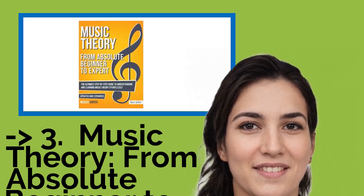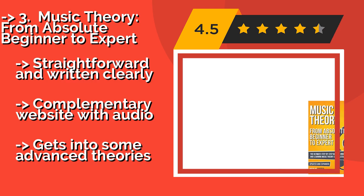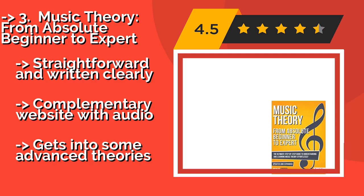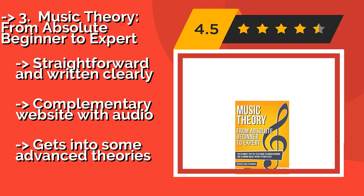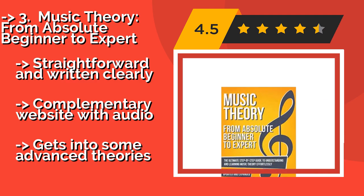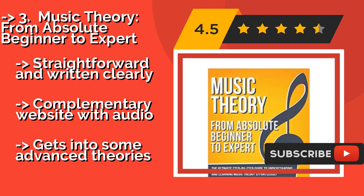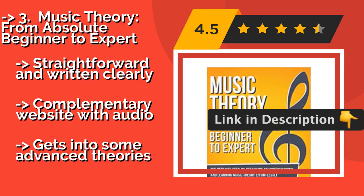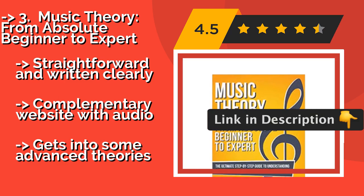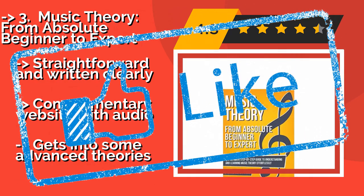Music Theory: From Absolute Beginner to Expert. Designed to be accessible to those with no prior knowledge in the field, the updated and expanded Music Theory: From Absolute Beginner to Expert, approximately $14.00, was structured to be easy to follow and goes out of its way to explain the reasoning behind each concept. Straightforward and written clearly, with a complementary website with audio, but does get into some advanced theories.